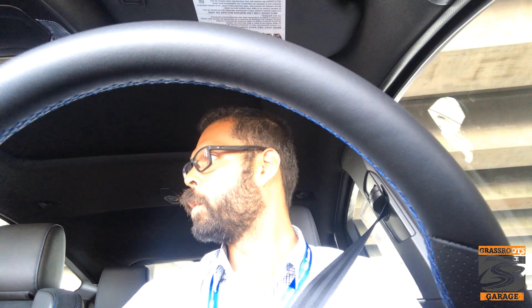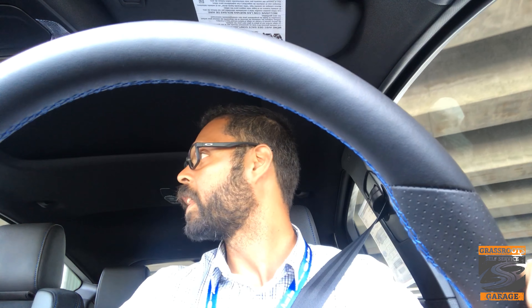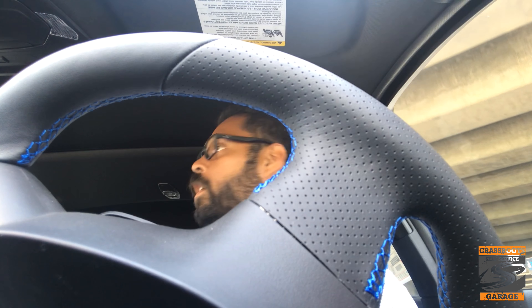Once you get the seat right, this could be a pretty comfortable daily. I know that we would daily the ST and it was a good car. But this feels completely different. One thing that's weird in this vehicle is it has Ford's auto start-stop, which is really odd in a manual transmission vehicle.